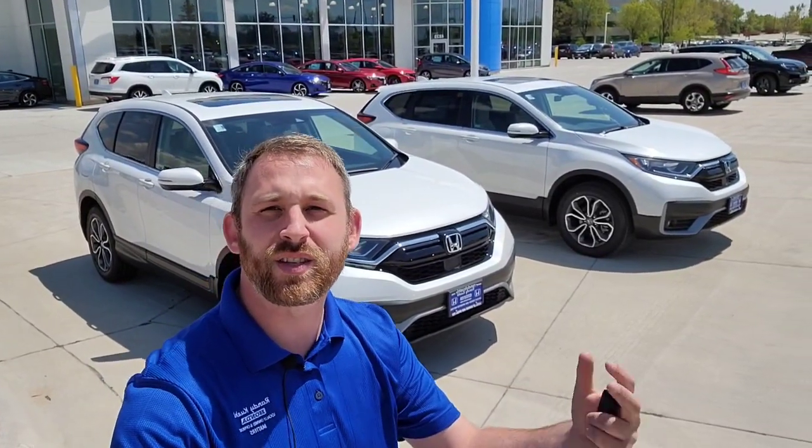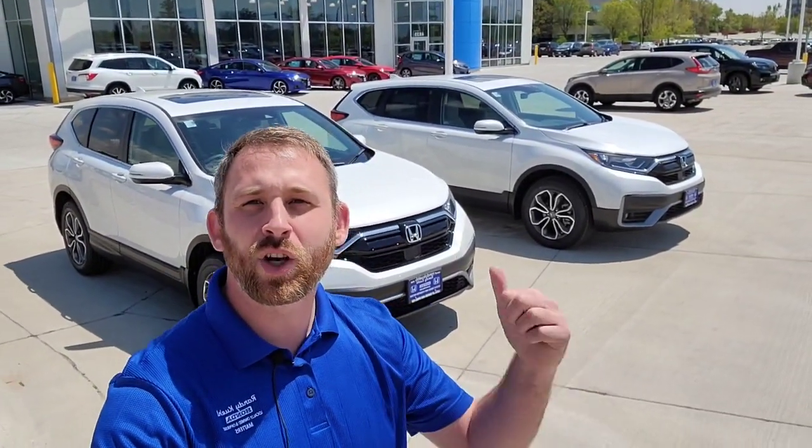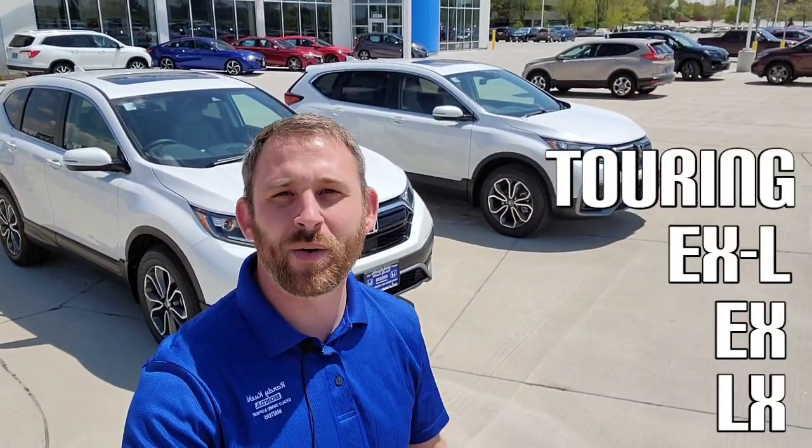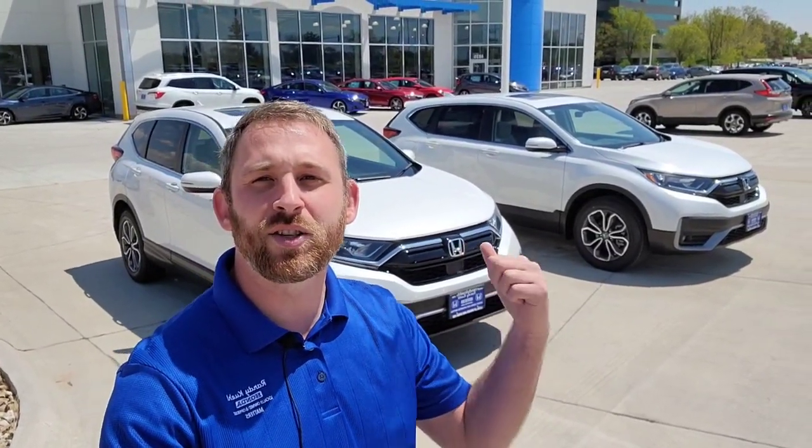If you're not familiar how the trim works for the CRVs here in the American market, you start with the lower level — it's going to be the LX, move to that EX, the EXL, then that Touring. That Touring model is going to have all the bells and whistles the Honda CRV has to offer. If you guys have any questions, drop them down below in the comments. Down in the description I'm also going to post a link that takes you to each of these CRVs so you can watch those individually.